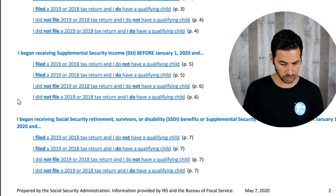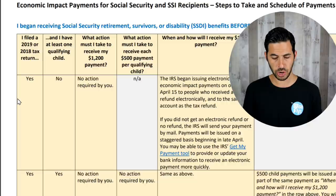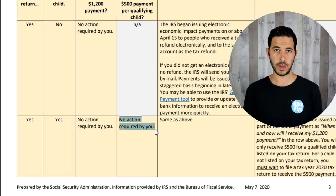If you filed 2019 taxes or similar, it's very straightforward. There's a chart letting you know exactly if there's no action required by you, or if there's something you need to do, or when you can expect your payment.